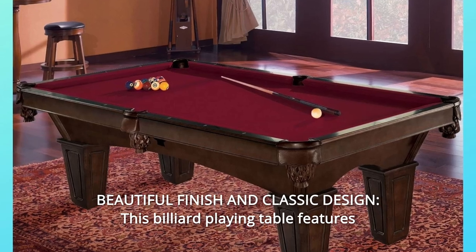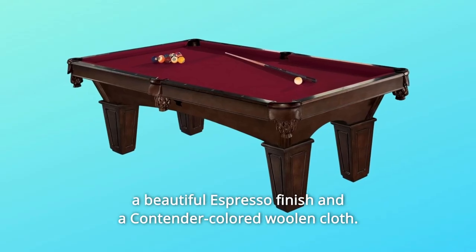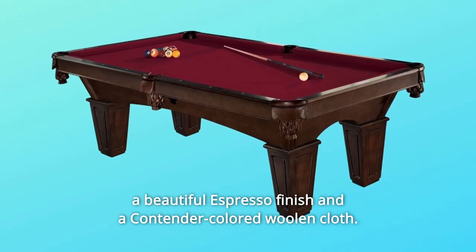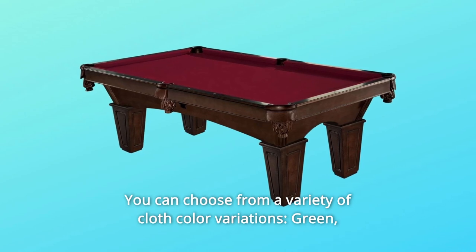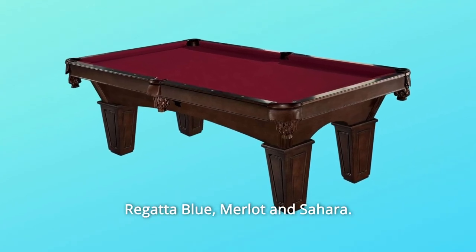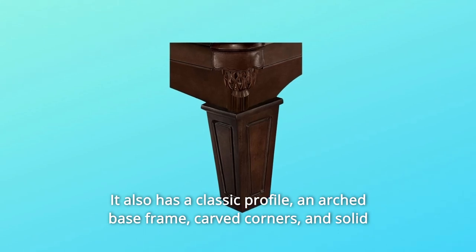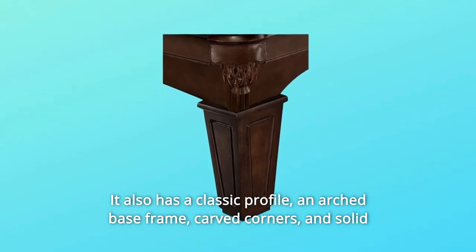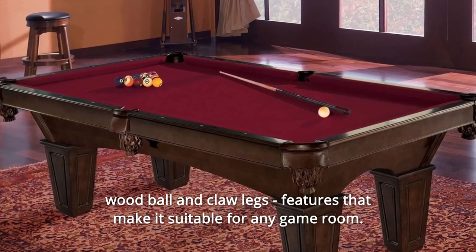Number 2: Beautiful Finish and Classic Design. This billiard table features a beautiful espresso finish and a contender-colored woolen cloth. You can choose from a variety of cloth color variations: Green, Regatta Blue, Merlot, and Sahara. It also has a classic profile, an arched base frame, carved corners, and solid wood ball and claw legs — features that make it suitable for any game room.